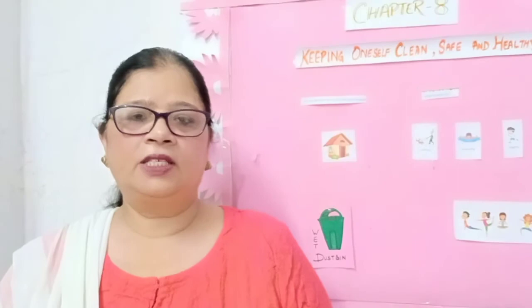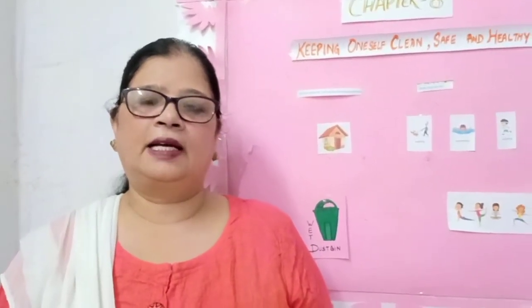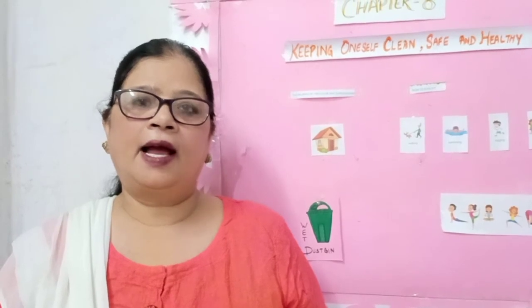Children, please read the chapter and try to complete all the assignments neatly and correctly. So, meet you all again soon. Okay, bye.